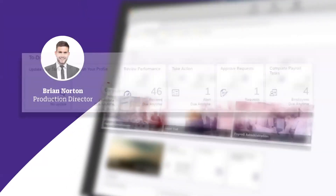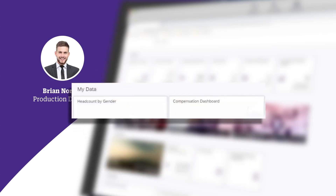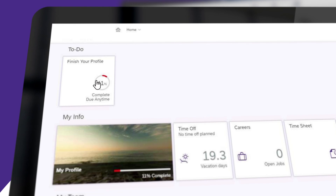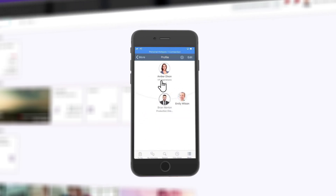Brian has a to-do section, my specialty section, my info, my team, and my data. He has one to-do: finish his profile. He can see it's already been started. He goes to the my profile tile and updates his info to include all his important data. He also sees his manager, Amber Dixon, VP of Operations, and everyone else on his team.